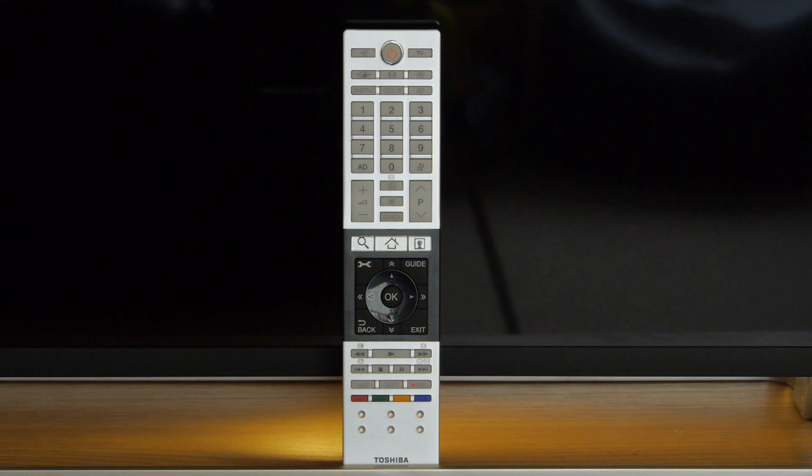The included remote control is a bit on the large side, but that makes the buttons large and easy to find, and you're not likely to lose it down the couch.